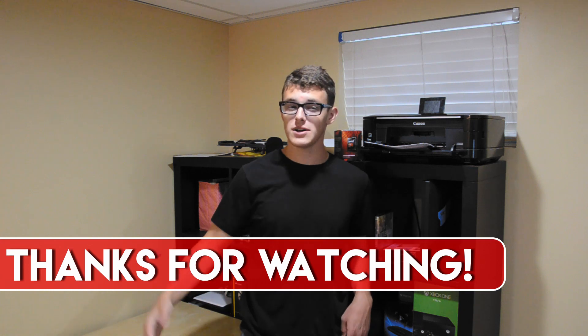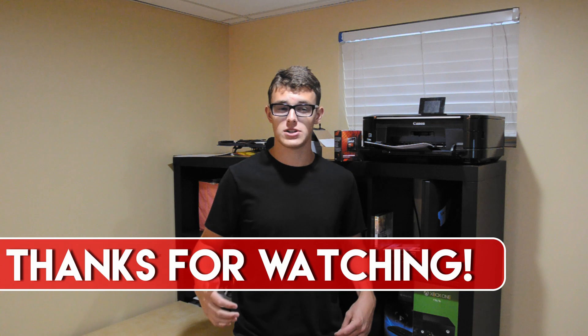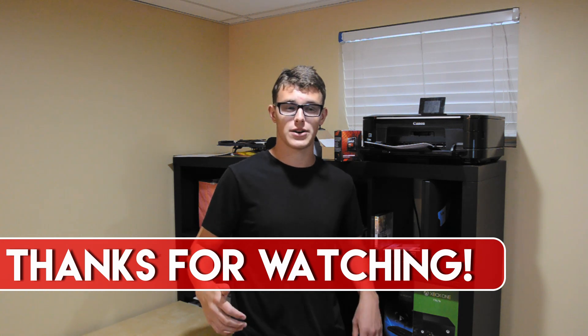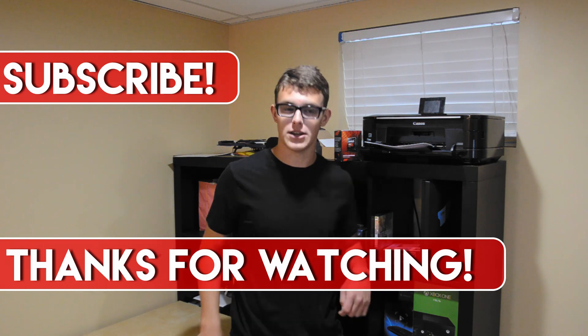Thank you for watching. If you enjoyed this video and want to support the channel, don't forget to leave a like and/or subscribe, and check out the description if you want to take a look at the FX6300 or any CPUs mentioned in this video. Click here for more videos.